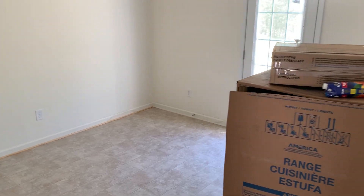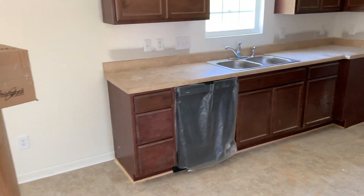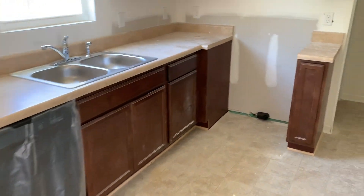You can see we have a range and appliances being delivered. It's a nice size kitchen — this is a cafe colored cabinet, and these are Whirlpool appliances.